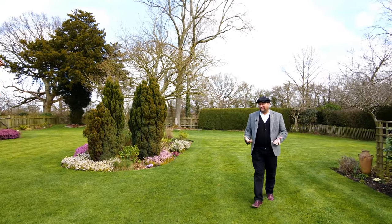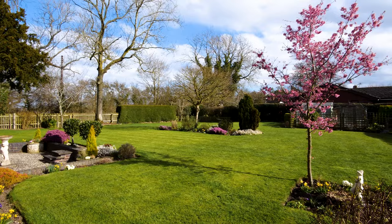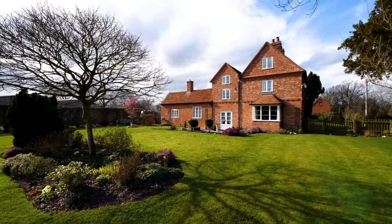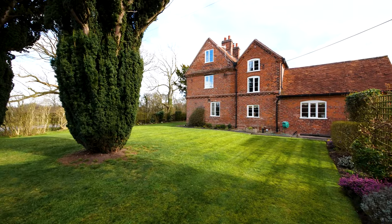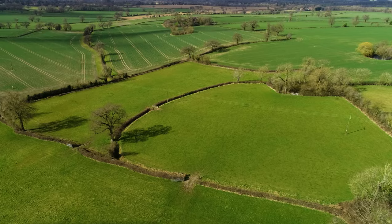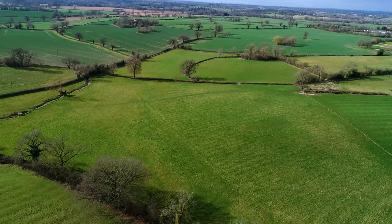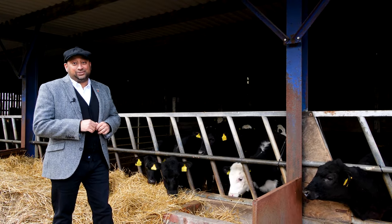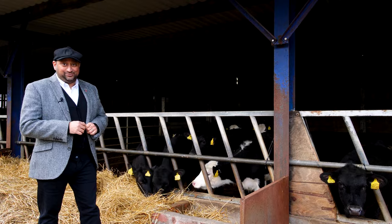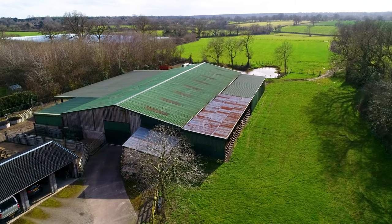The property offers this gorgeous mature garden. Fennend Lodge is currently being used as a livestock farm but could be relatively easily adapted for equestrian use. The lean-to cattle shed is approximately 90ft by 30ft with concrete floor.